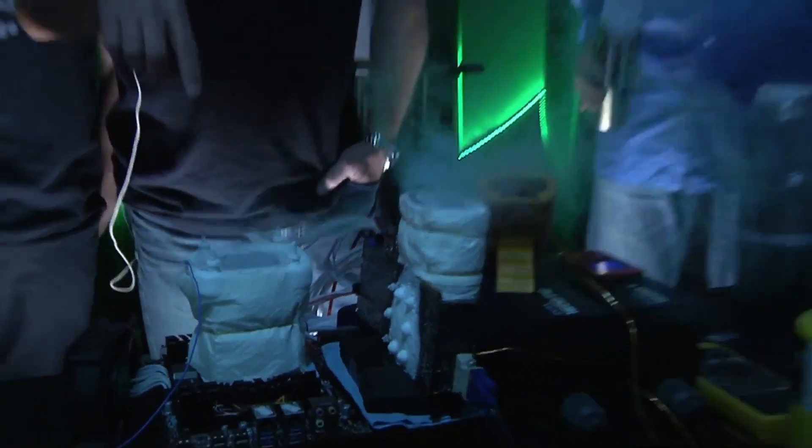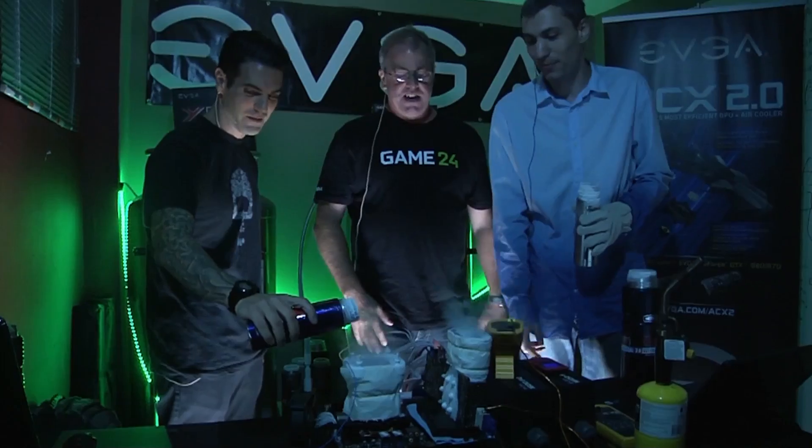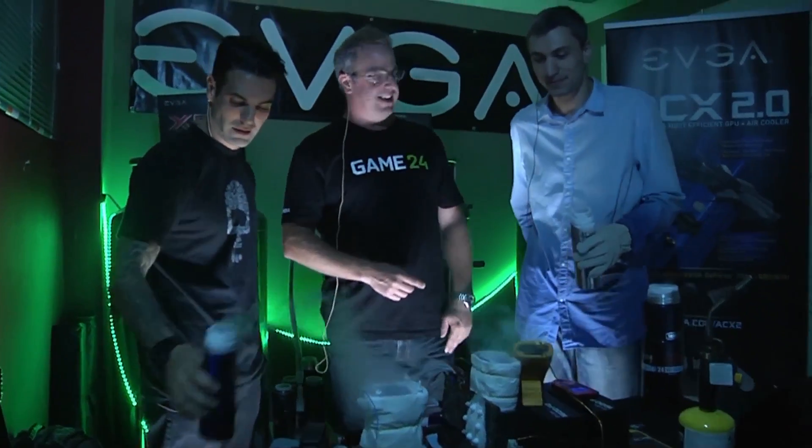That 165-watt TDP part is drawing way more than 165 watts right now — probably around 800 to 1K watts. 800 watts into our little 165-watt part! And why is it not exploding? Because it's running at minus 100 degrees — the power of liquid nitrogen.